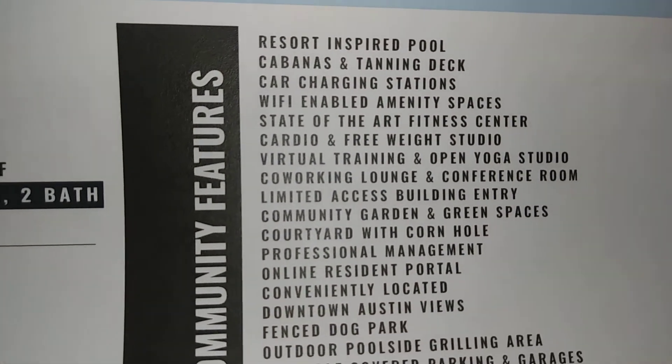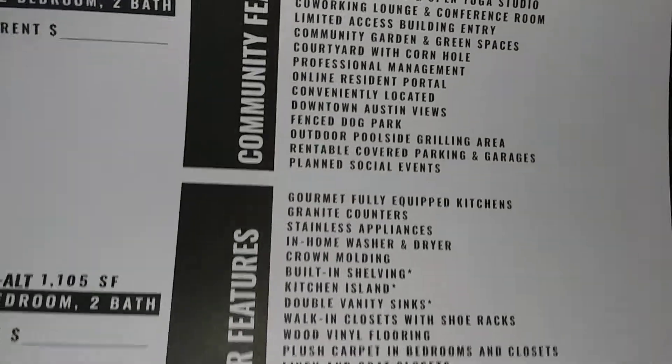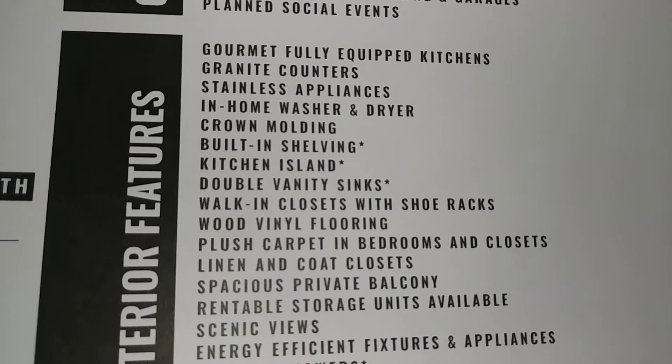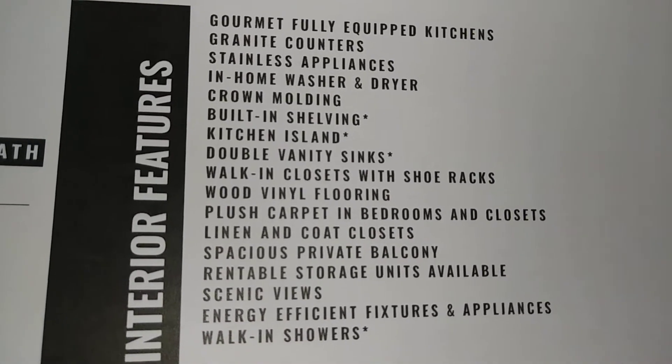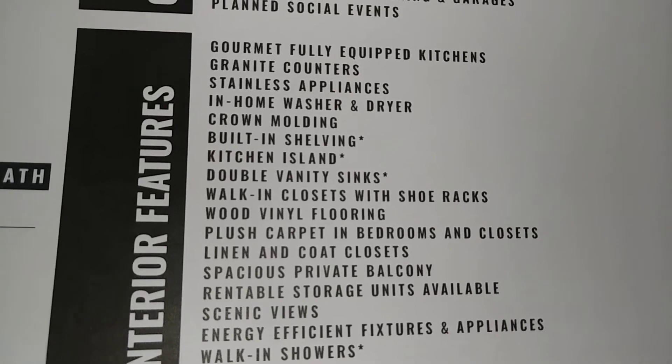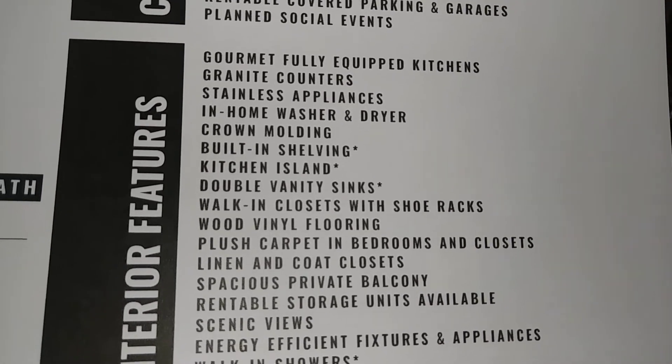This will be on the website — community apartment features include a kitchen built-in and in-home washer and dryer. Check — confirmed.